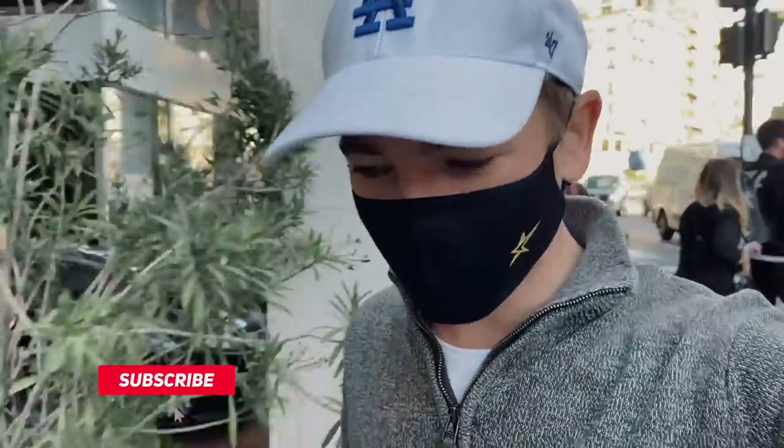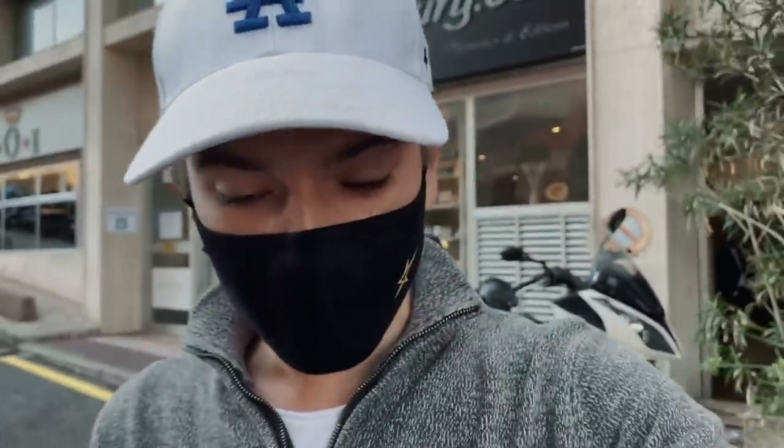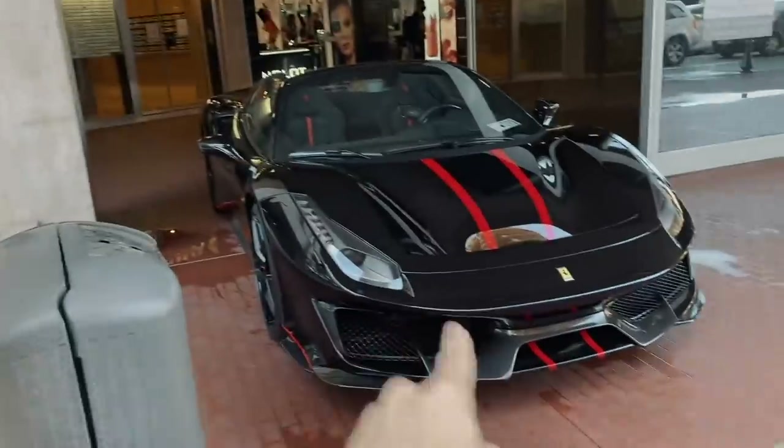What's up guys, welcome back to another video. I hope you're all well, healthy and safe, your families are well. Here in Monaco we've got a lockdown from 8pm onwards, but during the day we can go out, and you have to wear your mask, but I'm happy about it because it means I can still bring you videos as much as possible.